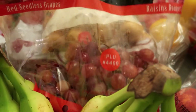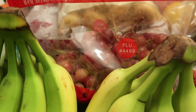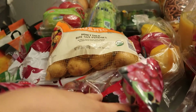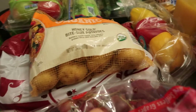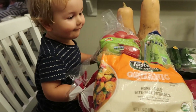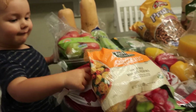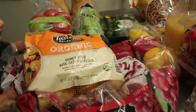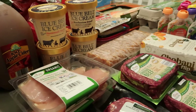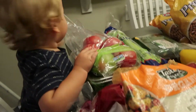My kids do munch on the grapes a little bit when we're shopping — I don't love it but it's survival sometimes! My husband joined me for shopping today which I'm really grateful for — we all get to see the food that's in the house so there's less complaining about meals.